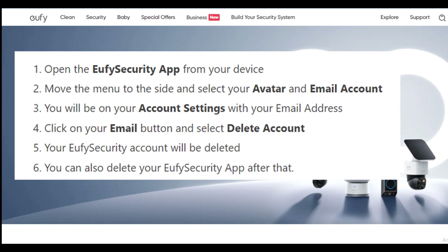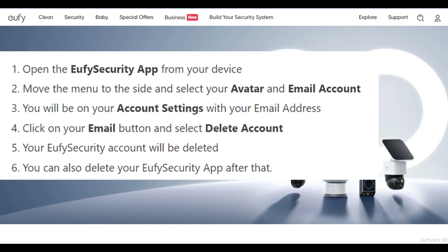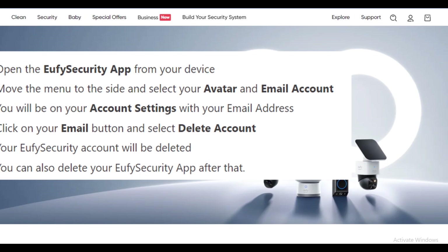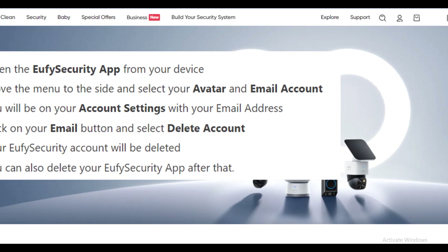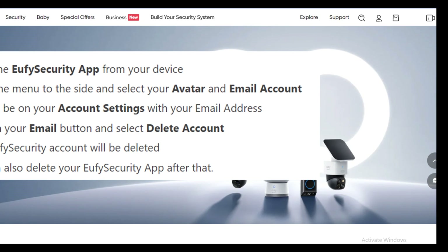You will be on your account settings with your email address. Click on your email button and select 'Delete Account.' Your Eufy Security account will be deleted. You can also delete your Eufy Security app after that. And you are done.